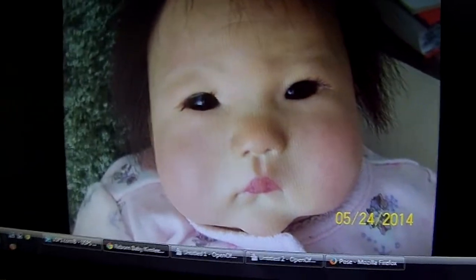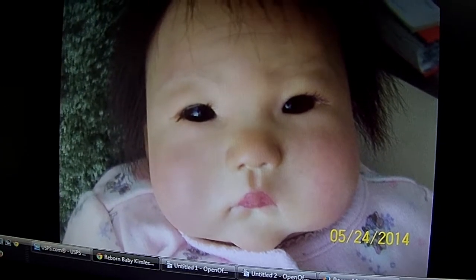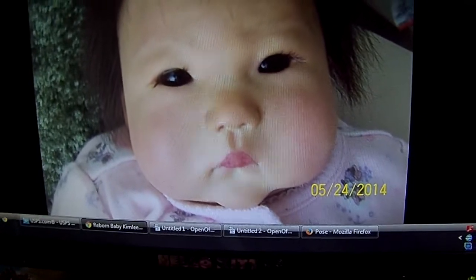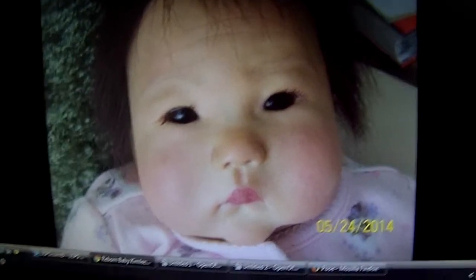Hi everybody, it's Carla. It's Friday, May 30th, and it's been a while since I've made a video. But I wanted to show you something that I was able to win on auction at eBay this week. If any of you watch Southern Sweeties Reborn Nursery, you'll recognize the sculpt of this doll.